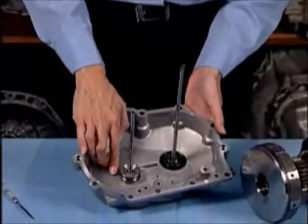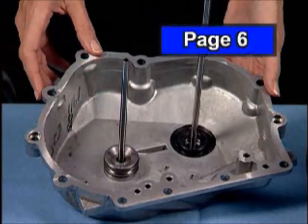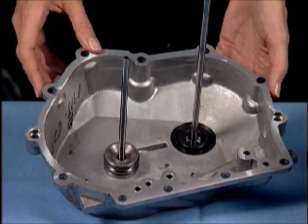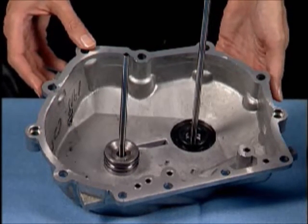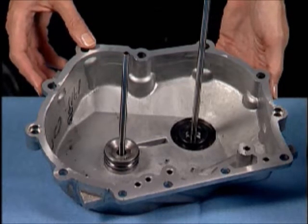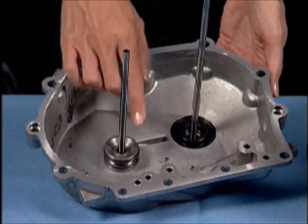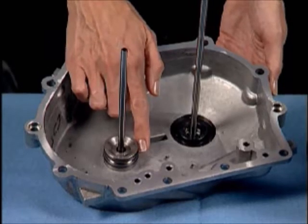Since we're already here in the end cover area of this transmission, it would be good to mention another problem that can occur here. The rings on the input clutch hub seal first gear oil. When these rings shrink or wear, it causes a delay into drive as first gear oil is leaking away. Also, since the second clutches are used in reverse, when reverse is selected and oil pressure is sent to the second clutches, with these rings shrunken or worn, it causes second gear oil to intrude into and apply the first clutch drum, causing a bind-up in reverse.